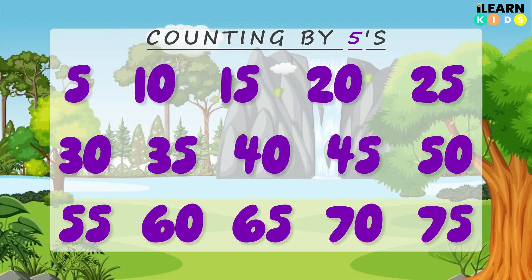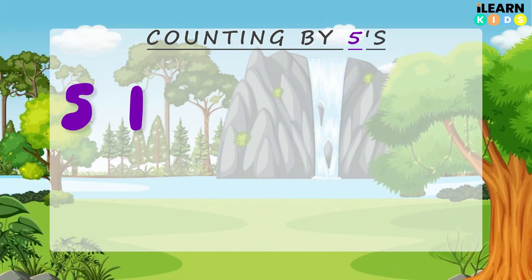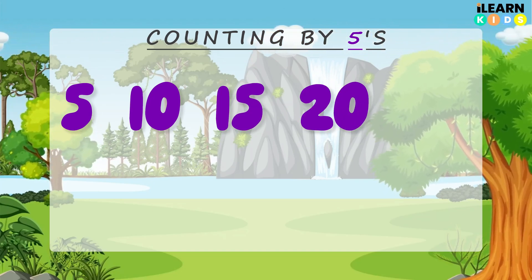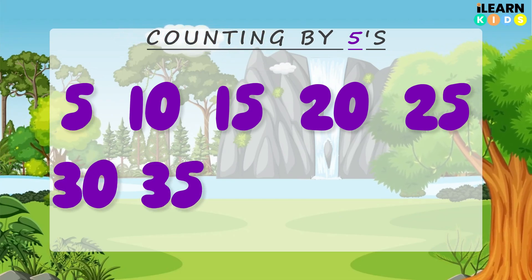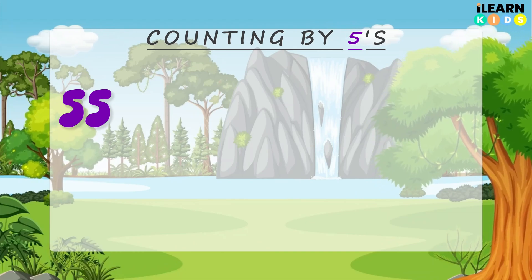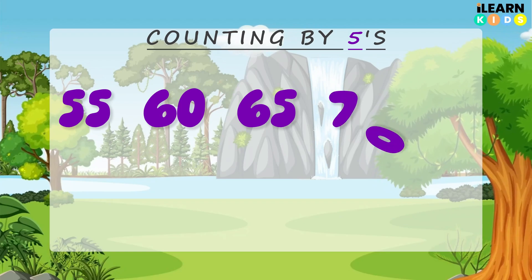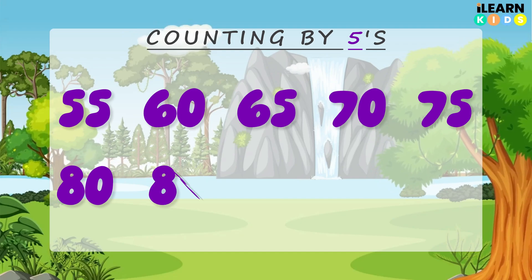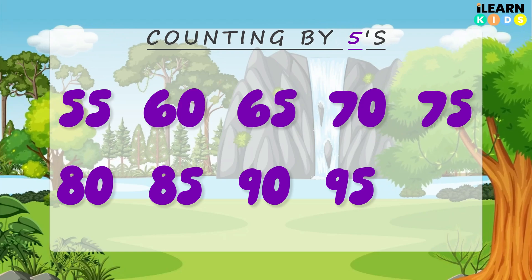Let's take it even higher, starting all the way back from 5. 5, 10, 15, 20, 25, 30, 35, 40, 45, 50, 55, 60, 65, 70, 75, 80, 85, 90, 95, 100.